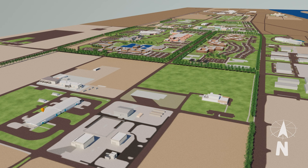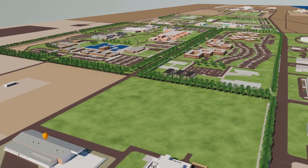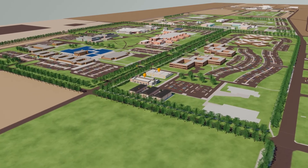Looking south to north at Pacific Northwest National Laboratory's Richland campus. New laboratories and office spaces, highlighted by yellow markers, are planned to be built over the next decade and beyond at PNNL.